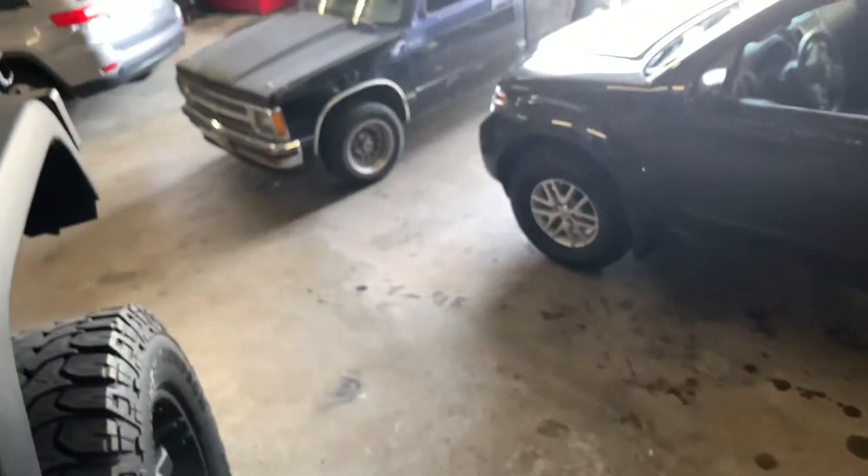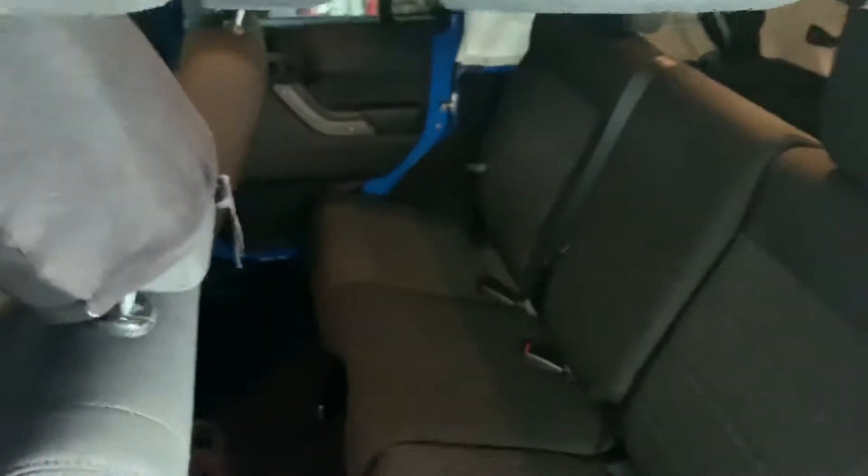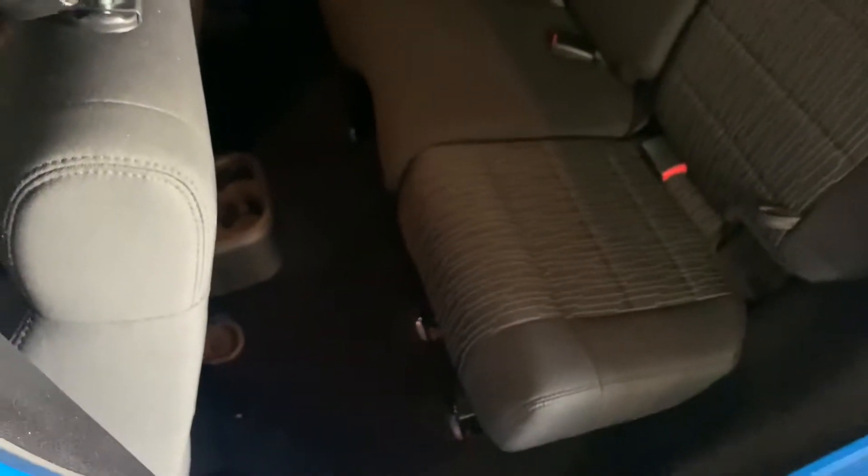Let me get to the back really quick — this is the rails by the way. He does, I believe, have a Rocky Ridge package on this vehicle. Here we go — it's gonna do a little over the shoulder. You can see there's no dirt, nothing.